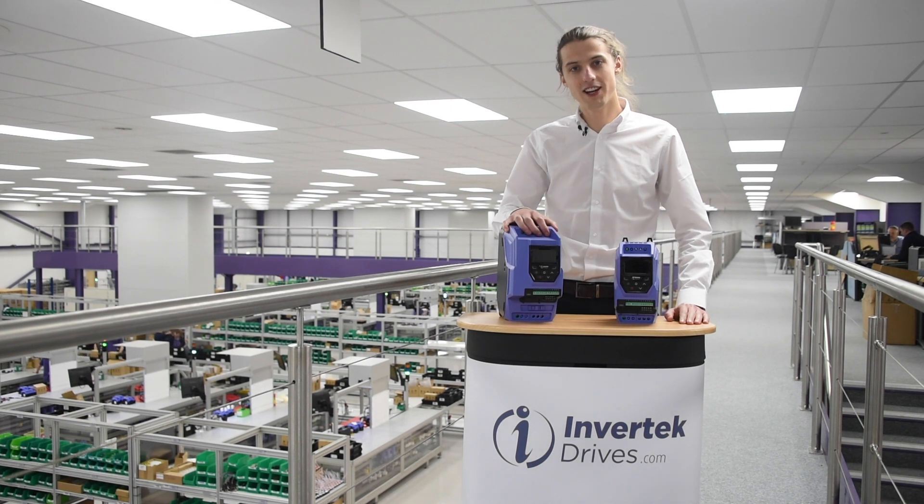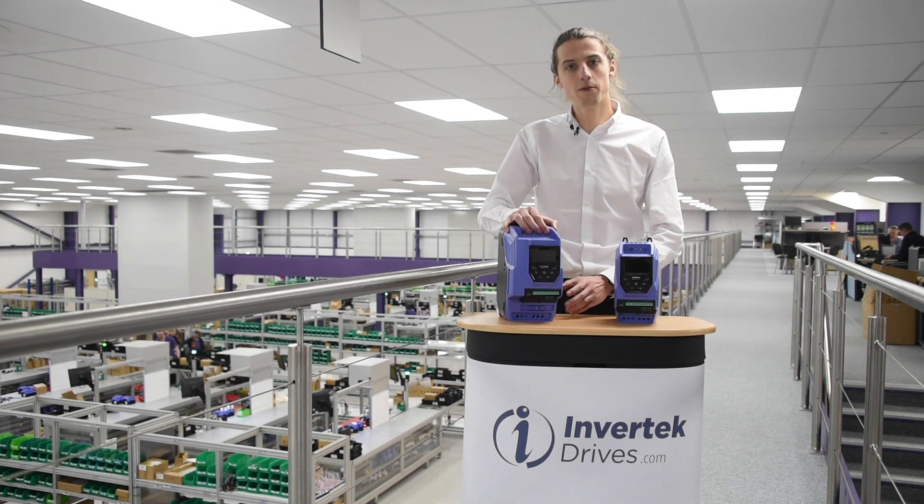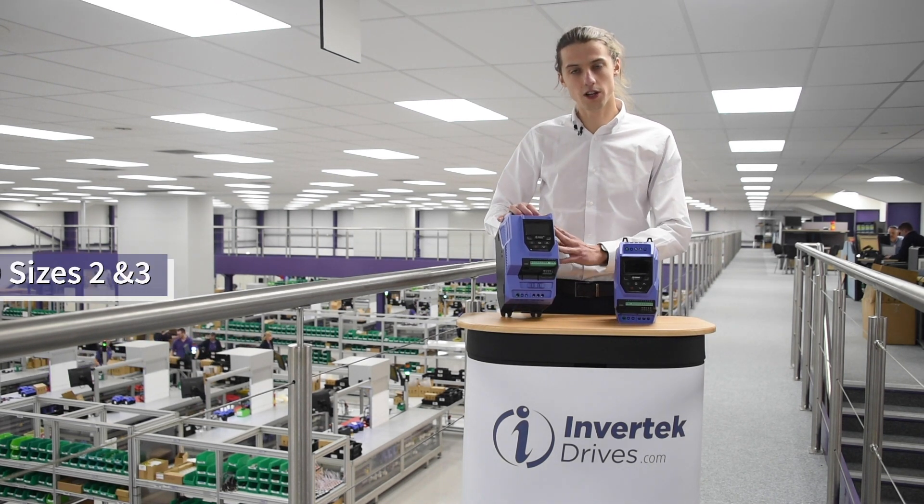Hi, I'm Jack and I'm a development engineer here at InTechDrives. Can we give you an update on our OptiDrive P2 size 2 and 3?